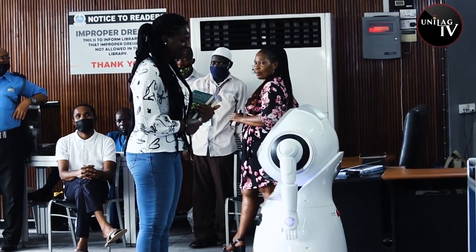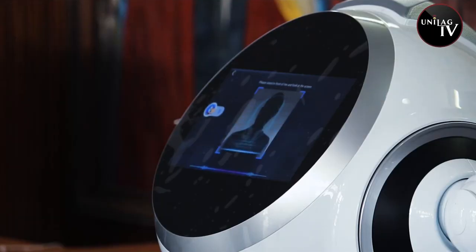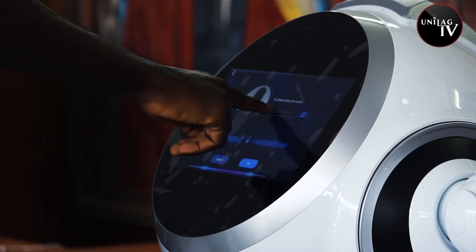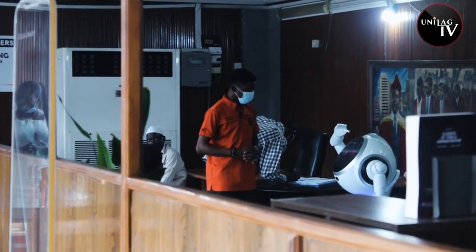Hello, welcome to Unilag Library. RoboScholar has the ability to identify persons who have registered their information on its database. I was able to strike a relationship with RoboScholar.